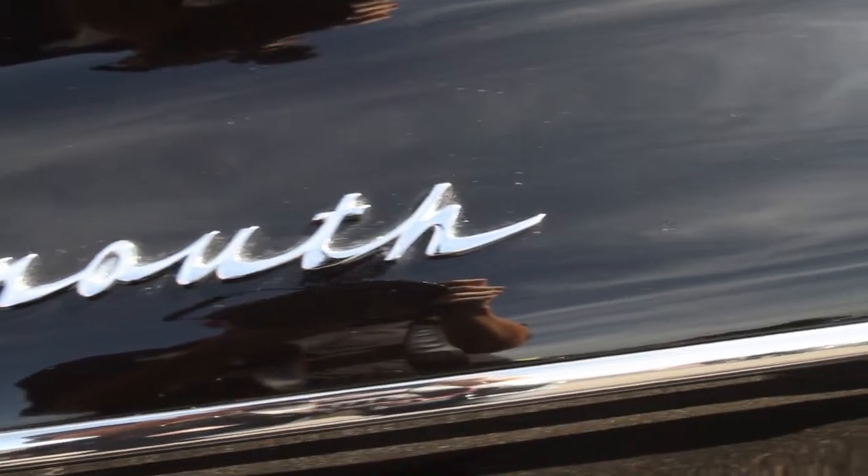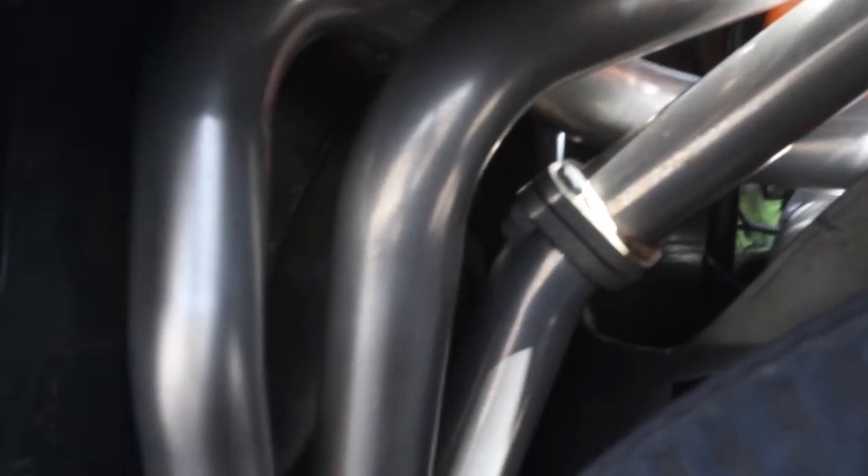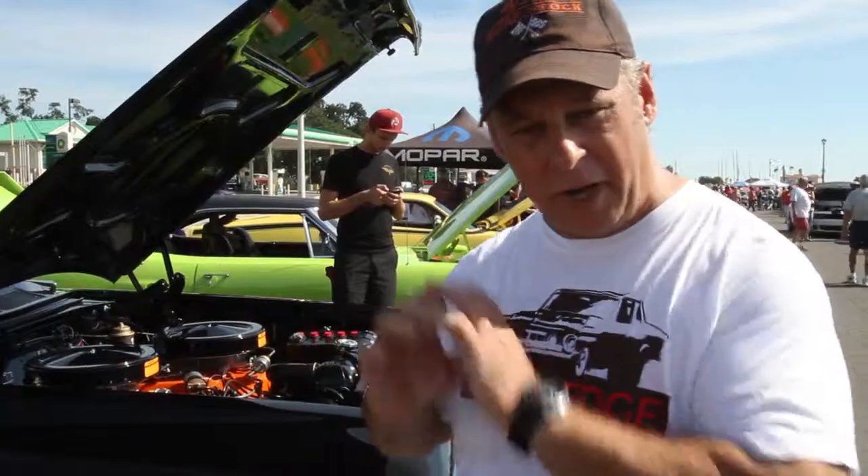We've got the fender well headers, and actually back in '62 that was very, very popular out at the track. You actually cut away a part of the inside fender well so they could run their headers out there.